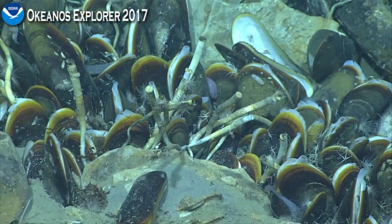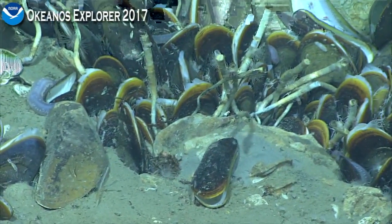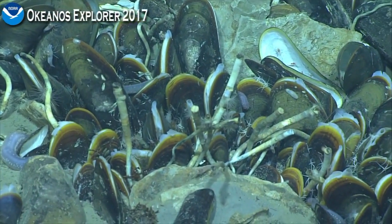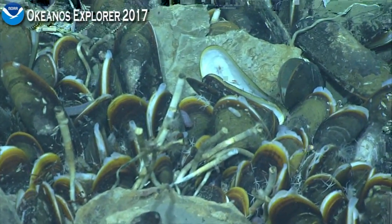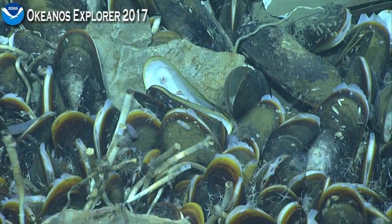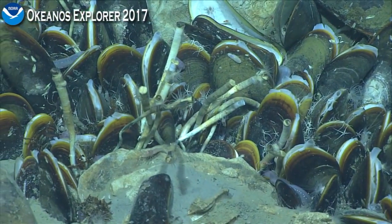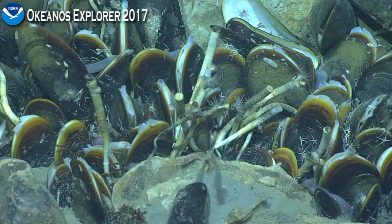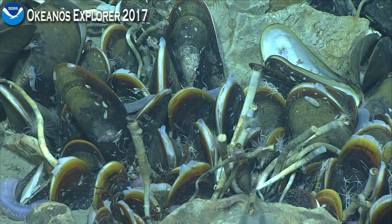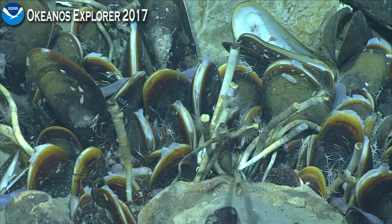We've also got, interestingly, brittle stars. What tends to happen in Gulf of Mexico seeps is you tend to get different communities depending on whether it's above or below 1,000 meters depth. At sites which are deeper than 1,000 meters, instead of various gastropods or snail species, you tend to get ophiuroids moving in to fill that niche, interestingly.